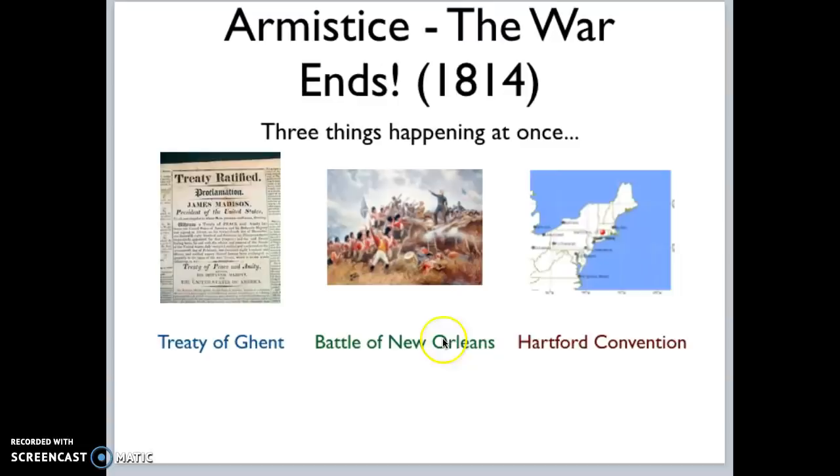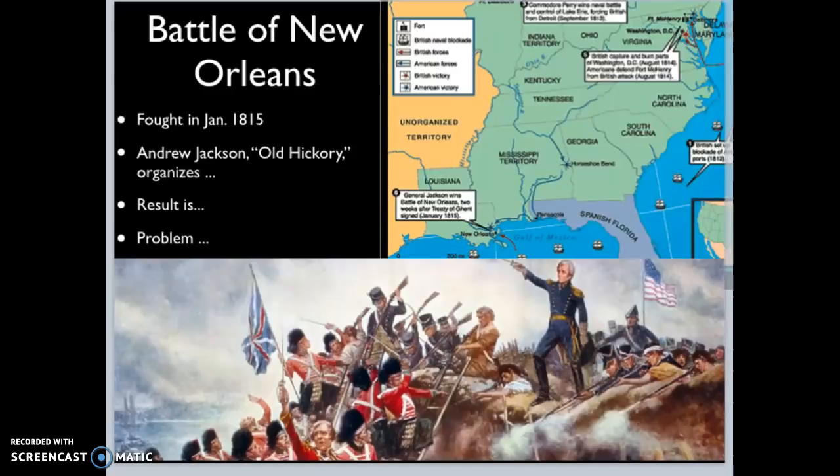Another major American victory is going to be the Battle of New Orleans. All three of these events happen in a relatively short amount of time. The armistice — the peace signing, the end of hostilities — comes in 1814. Unfortunately, nobody in the United States knows the war has actually ended, which is why the greatest victory for the United States actually comes after the peace treaty has been signed. That happens at the Battle of New Orleans, fought in January of 1815. Andrew Jackson, nicknamed Old Hickory — hickory being a very hard wood — was known as a very tough person.